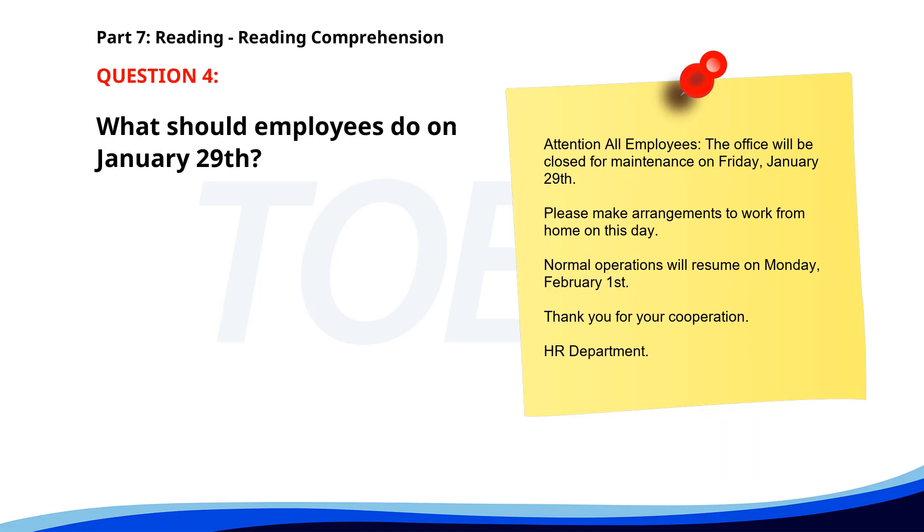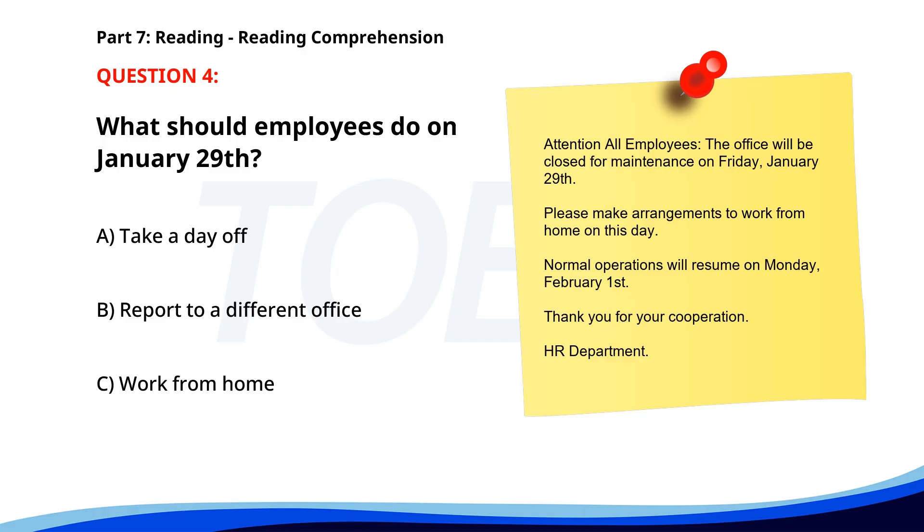Number four. Attention all employees: the office will be closed for maintenance on Friday, January 29th. Please make arrangements to work from home on this day. Normal operations will resume on Monday, February 1st. Thank you for your cooperation, HR Department. What should employees do on January 29th? A. Take a day off. B. Report to a different office. C. Work from home. The correct answer is C. Work from home.